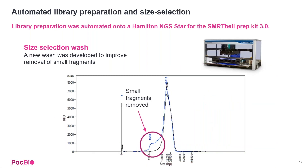We also automated the library preparation and size selection on our new SMRTbell PrepKit 3.0. Scripts are currently available for the Hamilton NGS STAR, and we've implemented a new size selection wash as part of the SMRTbell PrepKit 3.0 launch. This new wash was developed to improve the removal of shorter fragments, and you can see the significant left shoulder was dramatically reduced with this new size selection wash buffer.